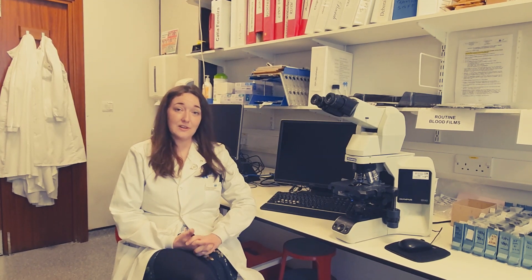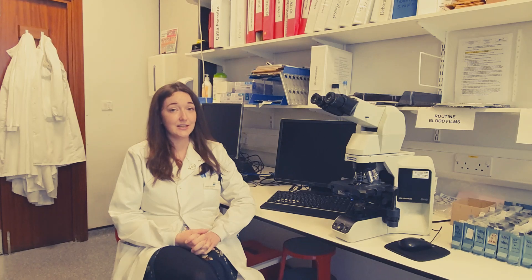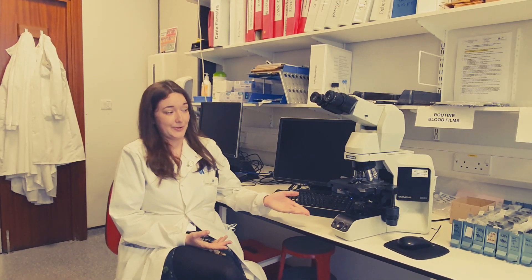It's quite a varied job in that we have many different things that we do in the lab. We obviously do our sample testing, we authorise our results, we also do a lot of issuing of life-saving products — and that's particularly in the blood transfusion section here at haematology — but we also do things like light microscopy, which aids in the diagnosis of patients.